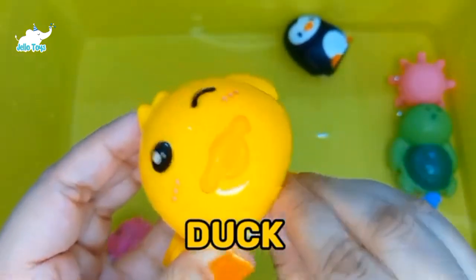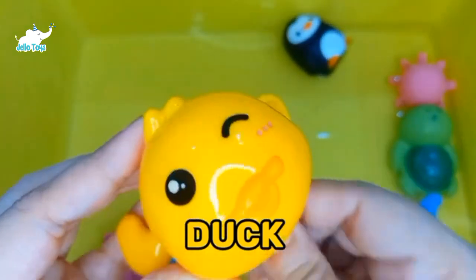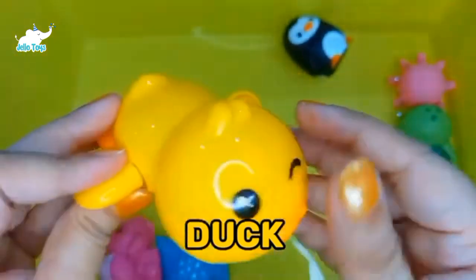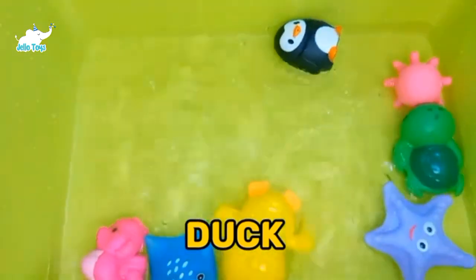Ducks. Ducks are found everywhere in the world except Antarctica. Ducks have been domesticated as pets and farm animals for more than 500 years. They are curious and friendly animals.